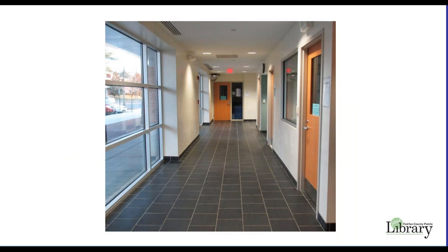The meeting room is located at the end of this hallway. The conference room is in the hallway next to the women's restroom.